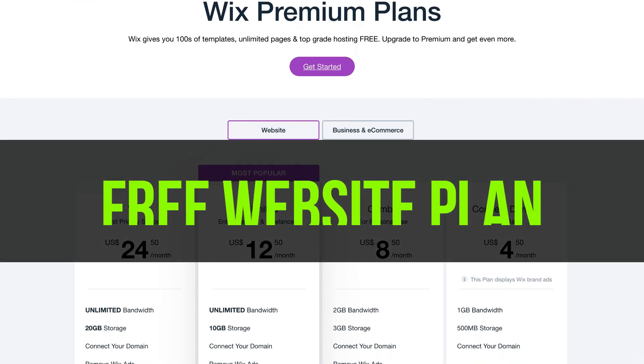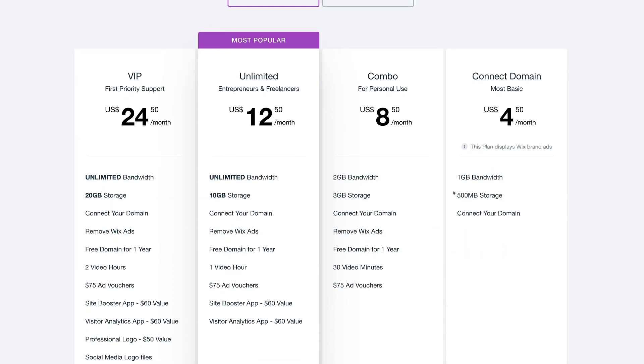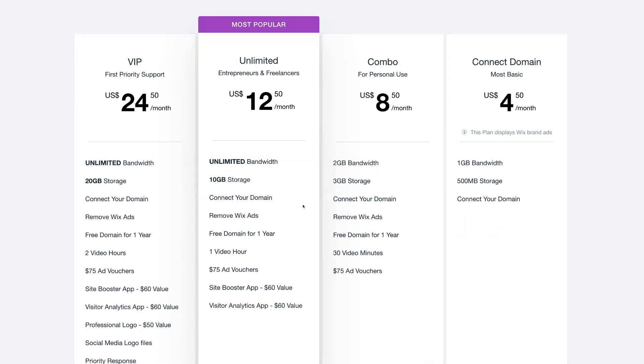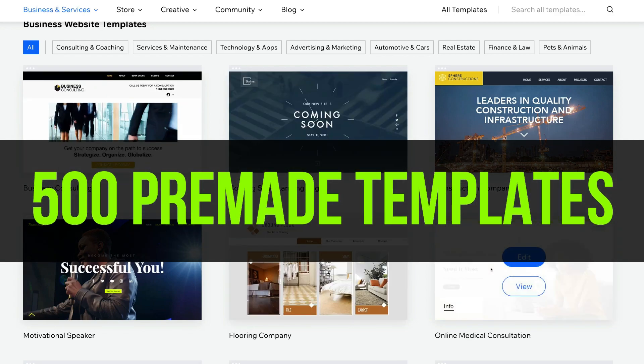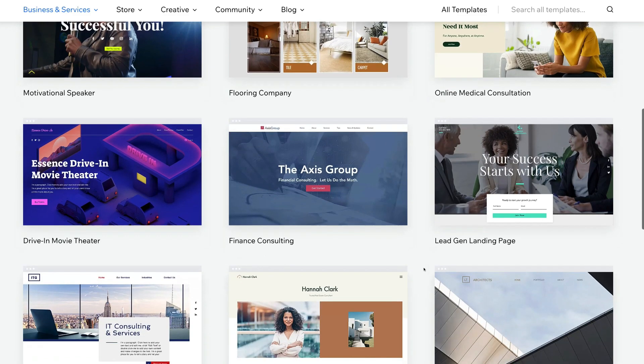This is great for those with zero website experience who want to quickly get their website up online. The other great thing about Wix is they have a free plan to get you started and the option to upgrade at any time, with a comprehensive plan starting at $12.50 per month. You also have the option to choose from 500-plus pre-made professional website templates to build off rather than starting from scratch.